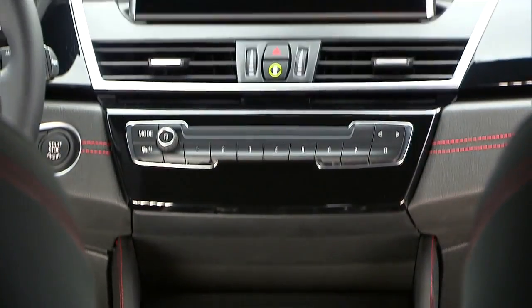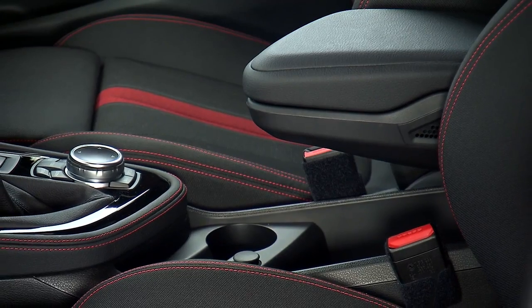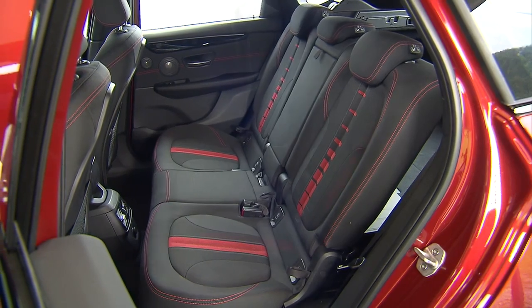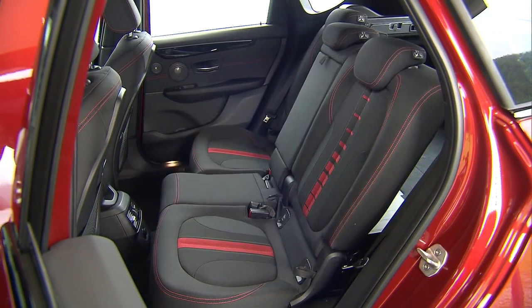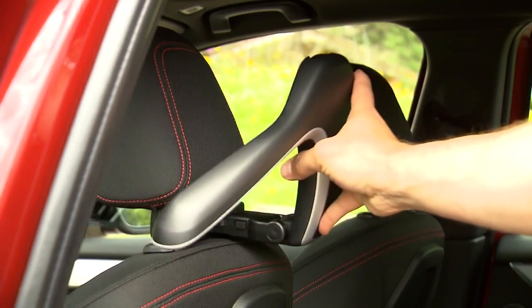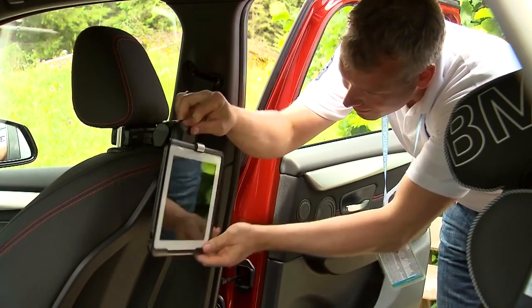The instrument cluster is clearly arranged and practical gadgets store whatever you need in the car. Additionally, the new compact class of BMW offers different appliances like a child seat with ISOFIX, a coat hanger, or a rotating holder for a tablet.